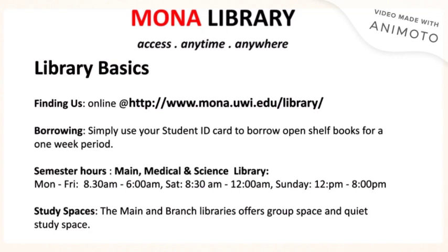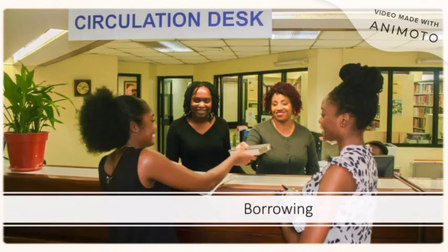All libraries, including the main and branch libraries, offer spaces for quiet study. The circulation desk is one of the features of the library that you should become familiar with. This is where you will borrow books from a library clerk. You will use your ID and are able to borrow books for a specified period of time. I'll now look at the time periods allowed for postgraduate students.